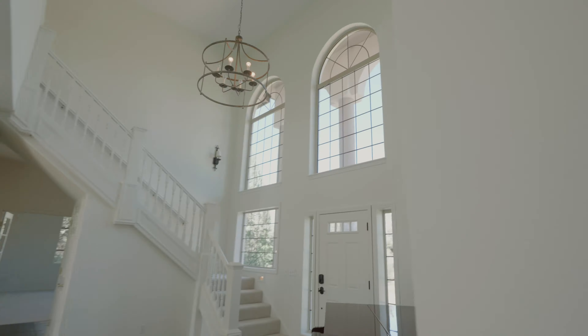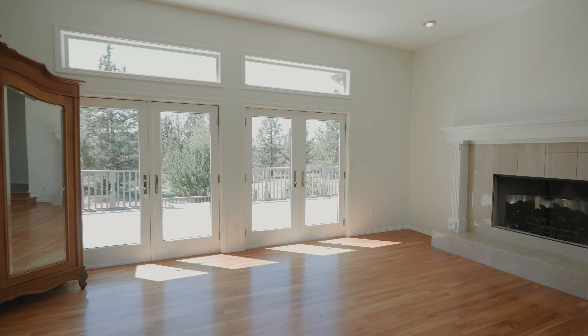Discover grand living in this spacious and elegant home, boasting six bedrooms, four full and three half bathrooms, additional bonus living areas, and natural light found throughout.